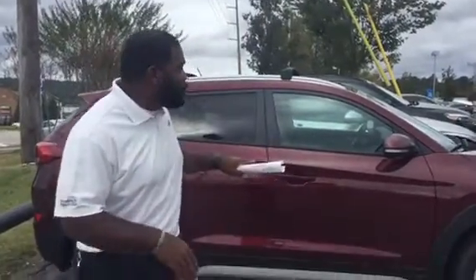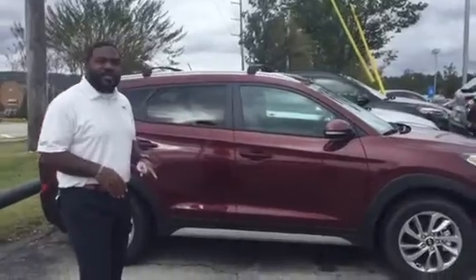Good afternoon, Kevin. This is Jay here at Tamron Hyundai, and this is that beautiful 2017 Hyundai Tucson SE Premium Package that you selected.